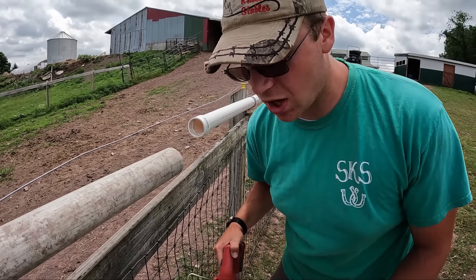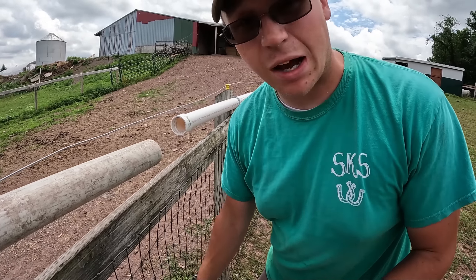You may have noticed I'm using a Milwaukee Sawzall with a Dewalt blade. That's how I roll.